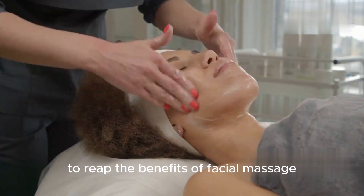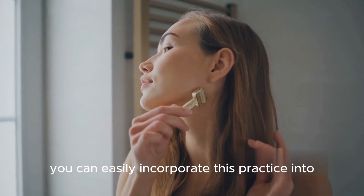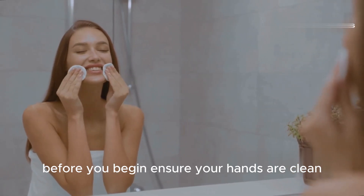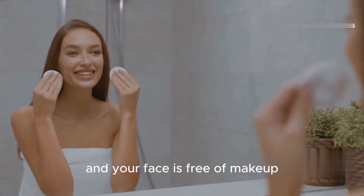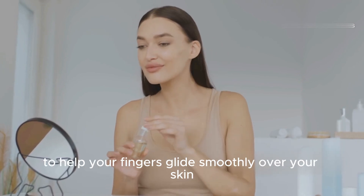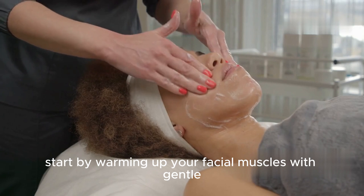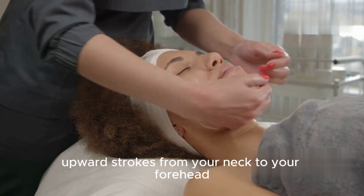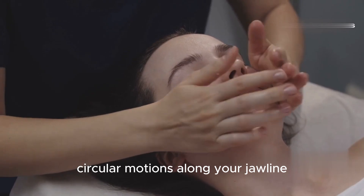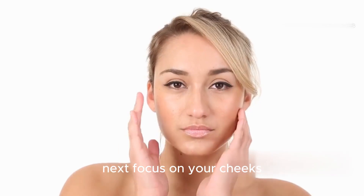You don't need to book an expensive spa appointment to reap the benefits of facial massage. With a few simple techniques, you can easily incorporate this practice into your daily routine at home. Before you begin, ensure your hands are clean and your face is free of makeup. Apply a gentle facial oil or serum to help your fingers glide smoothly over your skin. Start by warming up your facial muscles with gentle upward strokes from your neck to your forehead.